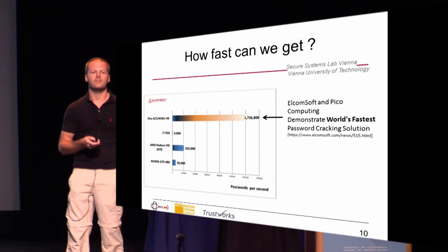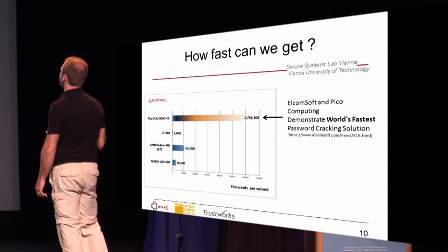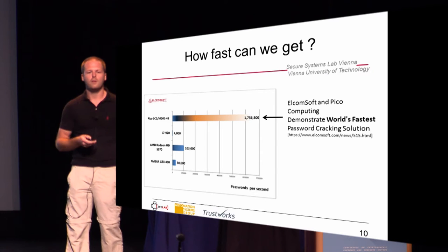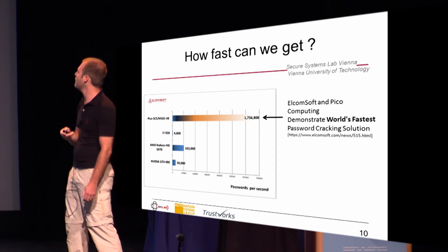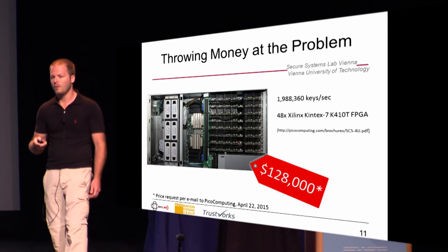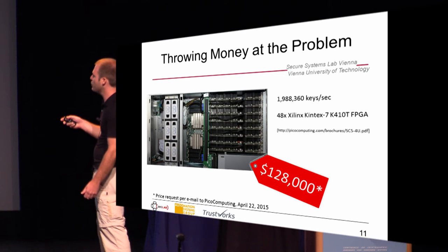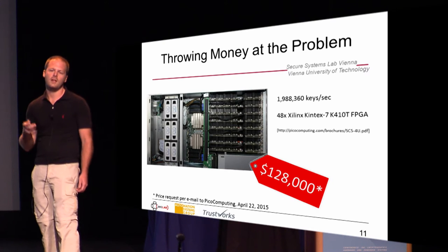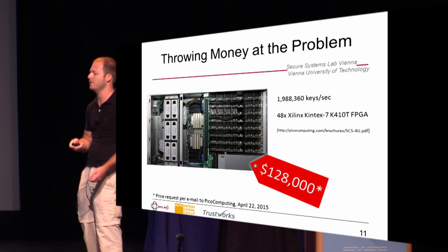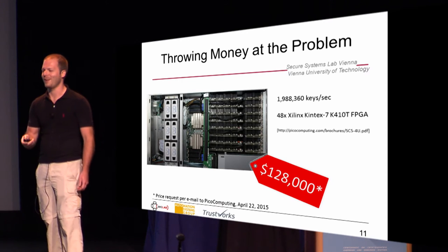The big question is how fast can we get? What's currently marketed as the world's fastest implementation is done by Elcomsoft and Pico Computing. They have an FPGA cluster that can do 1.7 million password guesses per second. The question is: can we beat that? And how much money do we have to invest? Their FPGA cluster costs $128,000, so that's not really in the range of amateurs. They also later corrected their speed to 1.9 million guesses.